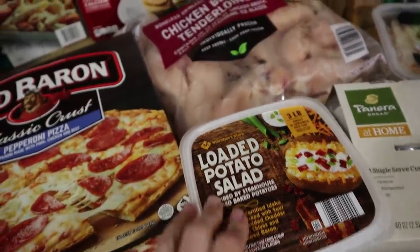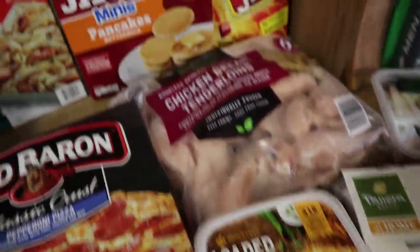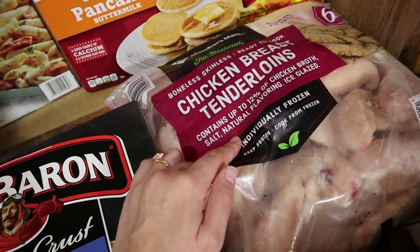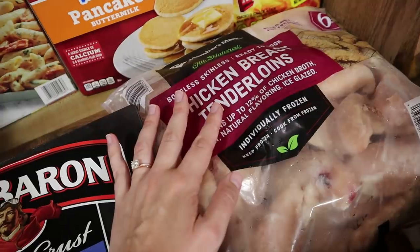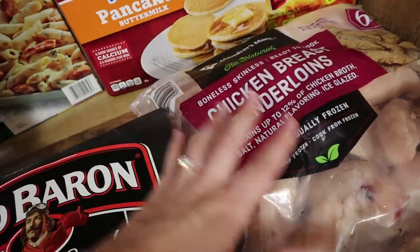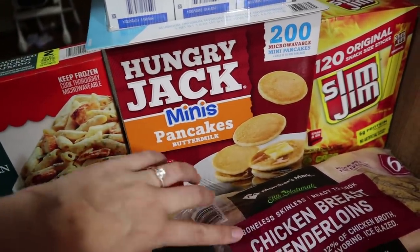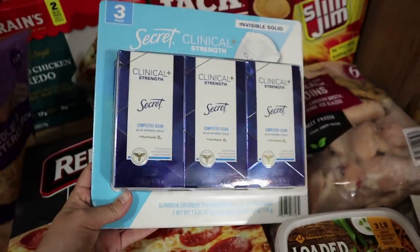Josh loves this loaded potato salad from Sam's Club — we don't get it every single time but we went ahead and got it this time. I think we're gonna have it on the side whenever he grills. We got the six-pound bag of chicken breast tenderloins this month. We did get chicken breasts last month, but I feel like chicken tenderloins are just easier to deal with than the huge chicken breasts you get from Sam's Club. So I told Josh I just wanted to get the tenderloins this time.